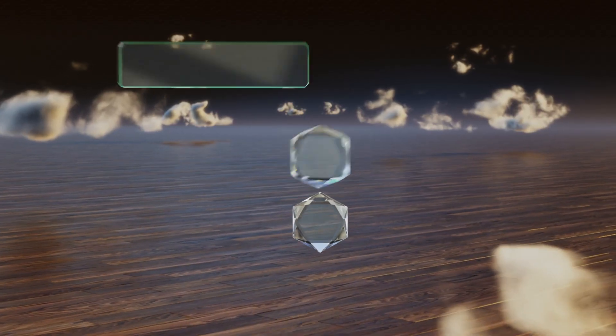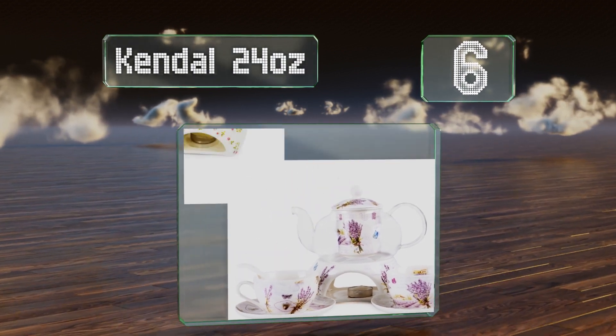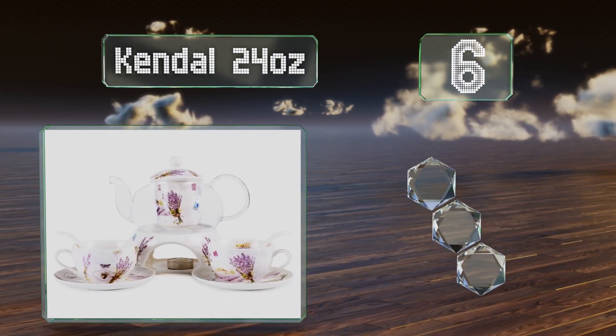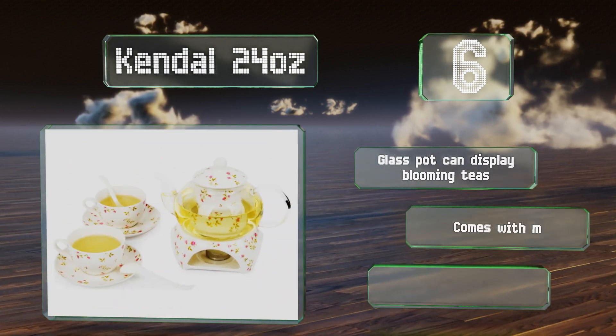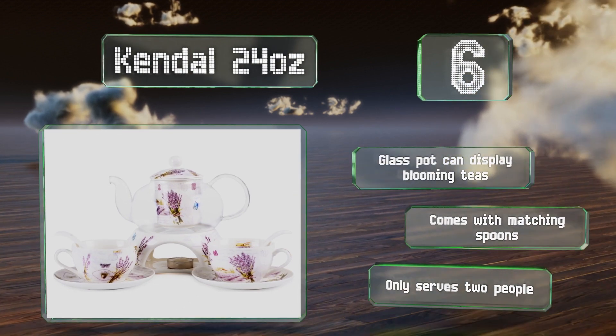Moving up our list to number 6, the Candle 24-ounce includes a pot warmer so you can take your time without worrying about the tea getting cold. Since the heat comes from a candle, you don't have to be near an outlet. The glass pot can display blooming teas and it comes with matching spoons; however, it only serves two people.